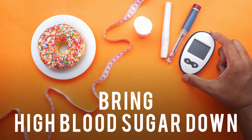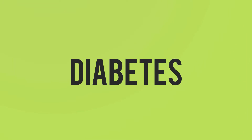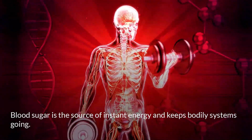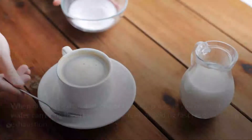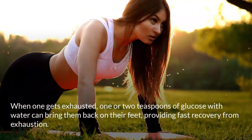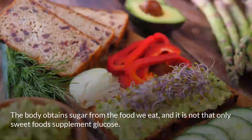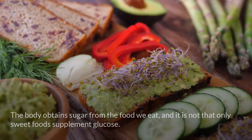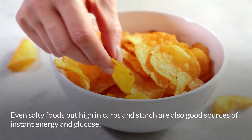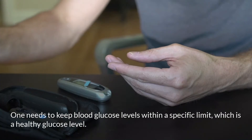Blood sugar is the source of instant energy and keeps bodily systems going. When one gets exhausted, one or two teaspoons of glucose with water can bring them back on their feet, providing fast recovery from exhaustion. The body obtains sugar from the food we eat, and not only sweet foods — even salty foods high in carbs and starch are good sources of instant energy and glucose. One needs to keep blood glucose levels within a specific, healthy limit.